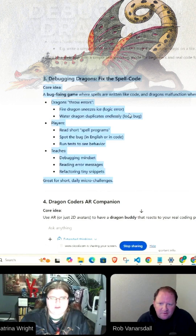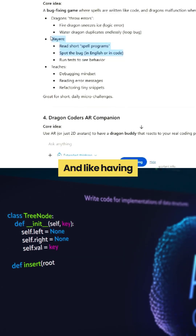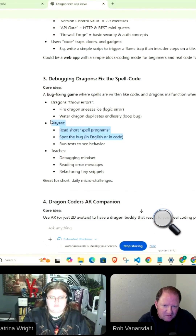This one I kind of really liked — Debugging Dragons, where the dragon throws errors. I'm not really wanting to make it super visual, but like having sample code that then gets — how do you fix this? What is the error that's actually happening? So we have to kind of figure it out.